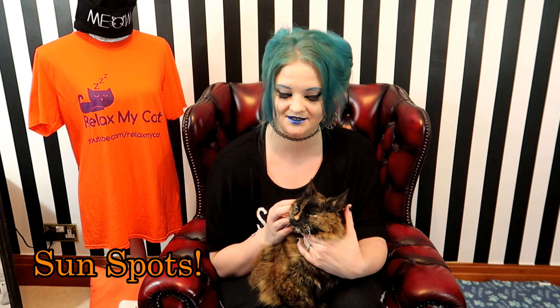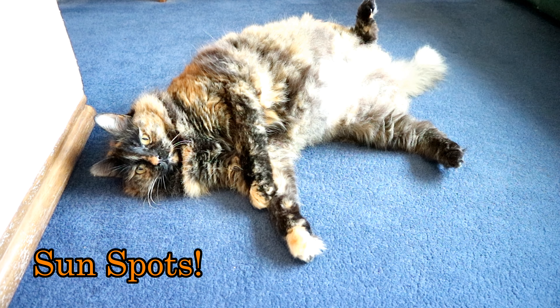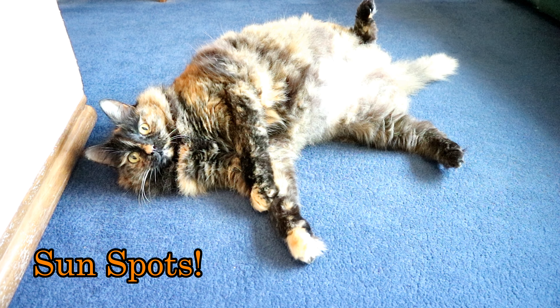If heated beds aren't your cat's cup of tea, you can try giving them lots of access to sunspots. We all know that cats absolutely love basking in the sun's rays no matter what time of year, and even though it's cold outside, sunlight coming in through a window can be glorious. All you need to do is make sure the curtains are open on any windows that get sun, and there are plenty of spaces for your cat to lounge in the sun — whether on a windowsill or just on the floor.